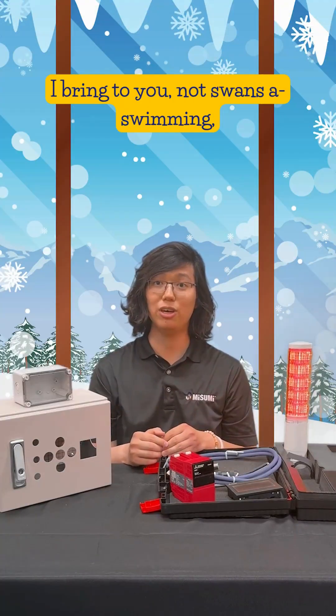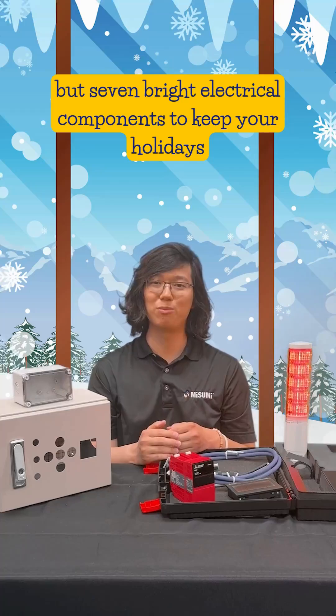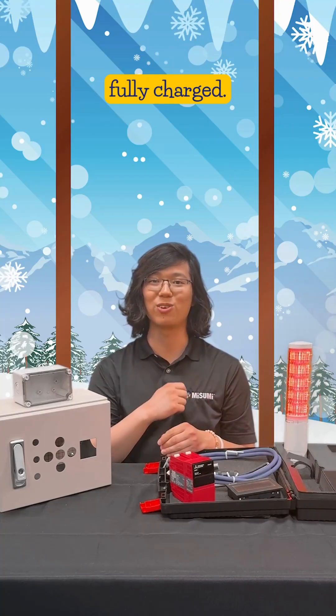On the seventh day of Misumi, I bring to you not swans of swimming, but seven bright electrical components to keep your holidays fully charged.